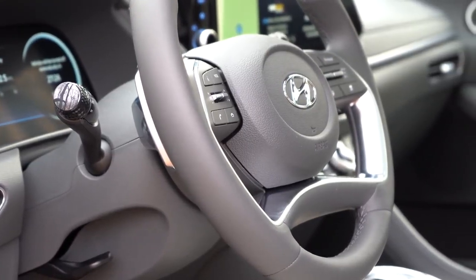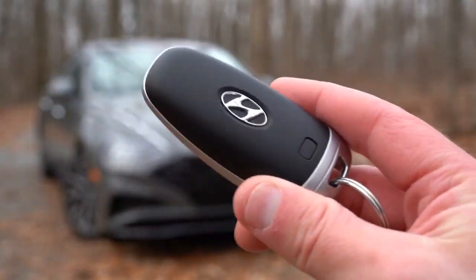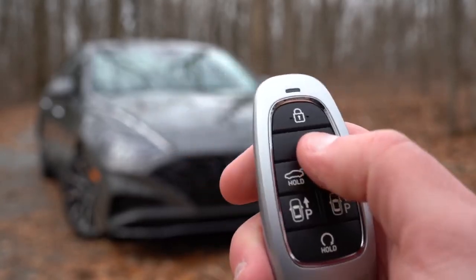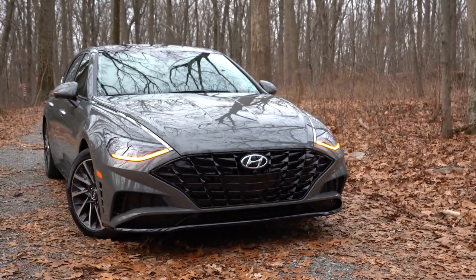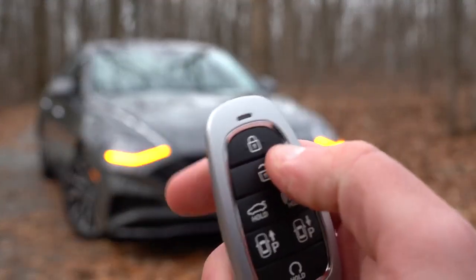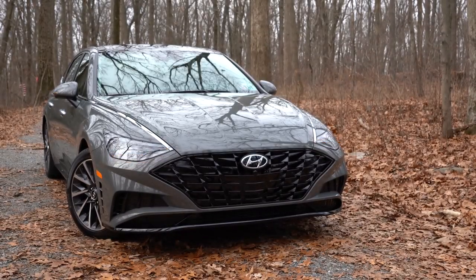It's a four-spoke leather-wrapped steering wheel for SEL Plus and Limited, and it comes heated with the Limited. The quirkiness continues. There are actually multiple ways to start the Sonata. First, the traditional key fob: Hyundai logo on one side, and on the other — lock, unlock, a button to pop the rear hatch, and remote start at the bottom. Hold that circular button to warm up the Sonata before you get inside.